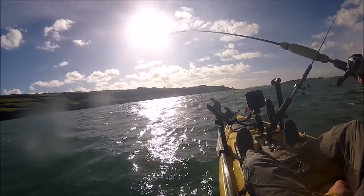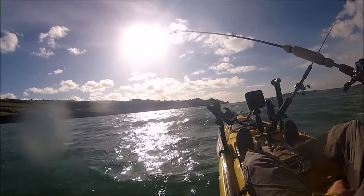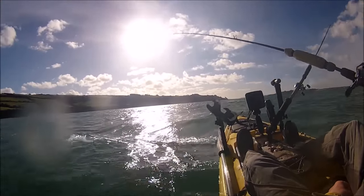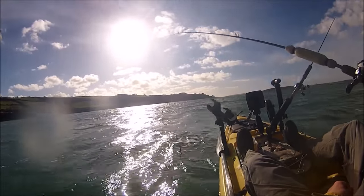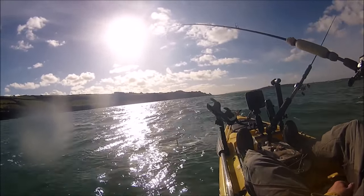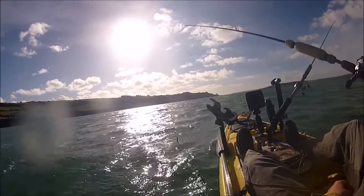It's mid-February and as you can see I'm out here just about to start fishing. Although it's mid-February and it's winter, I'm actually targeting mackerel today. I've done a few videos in the past about how at times winter mackerel fishing can be good here in Cornwall.